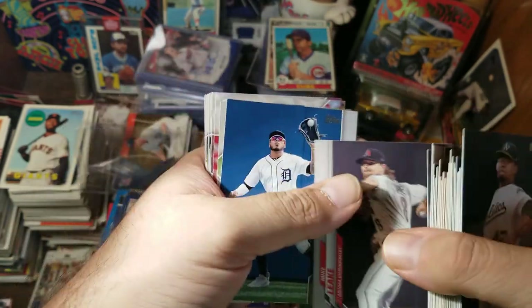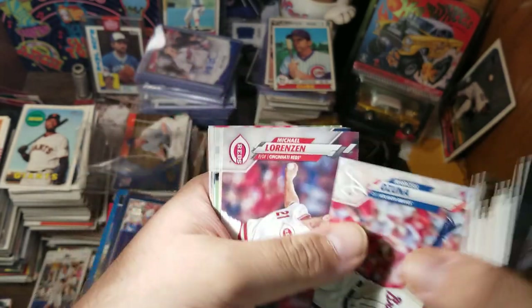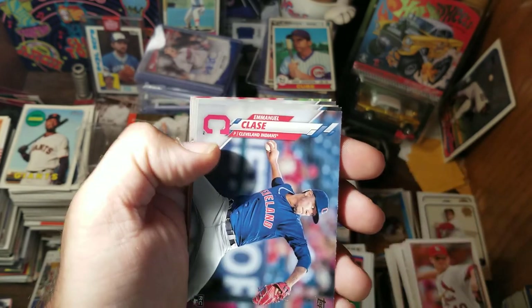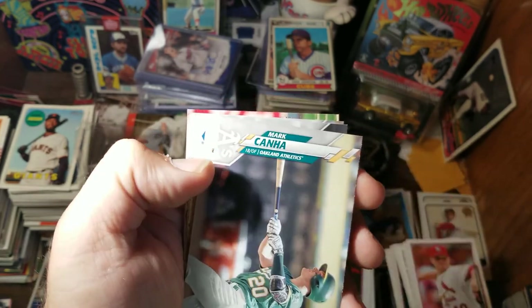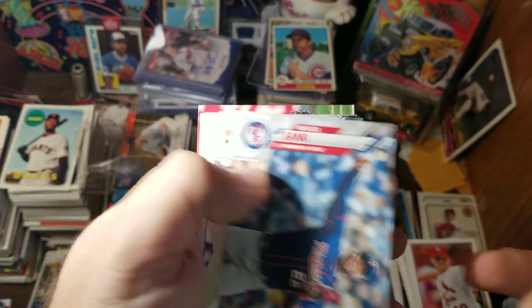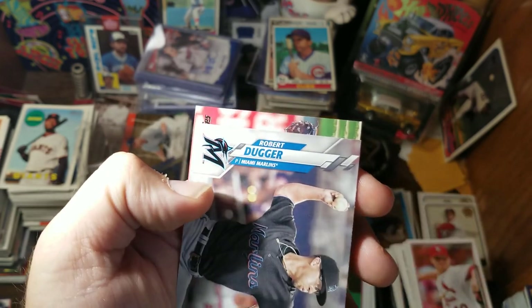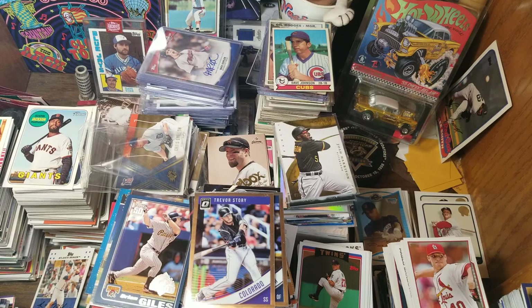Zach Plesac, Mike Leake, Harold Castro, Kelvin Herrera, Marcelo Zuna, Michael Lorenzen, Tigers, D-backs, Emmanuel Clase, Ronnie Rodriguez, Mark Canha, Salvador Perez, Miguel Sano, Derek Rodriguez, Max Fried, Domingo Leyba, Robert Duggar, and William Cuevas. That was the first packet — I was expecting mostly cards along these lines, things that aren't worth a whole lot.